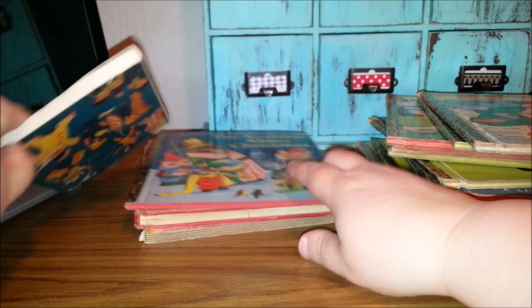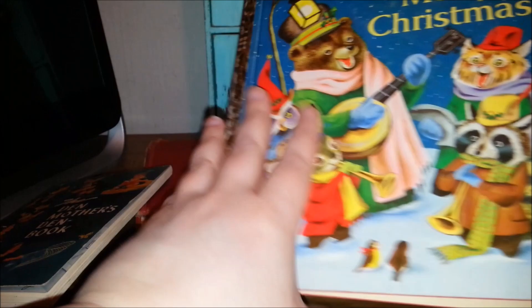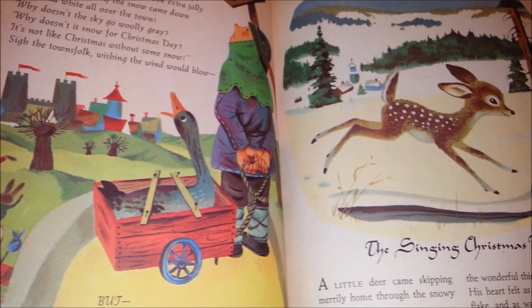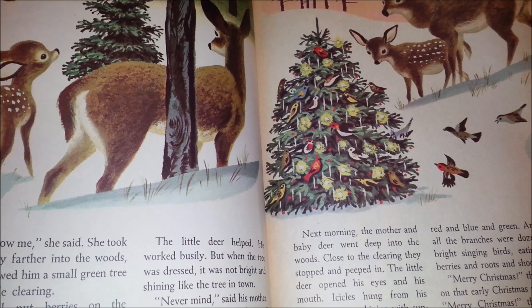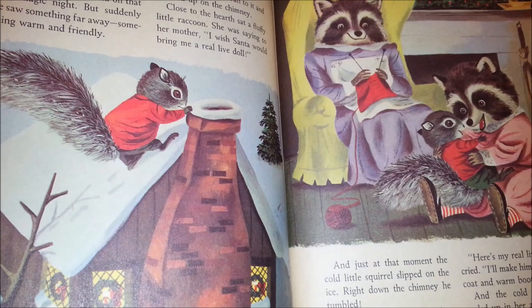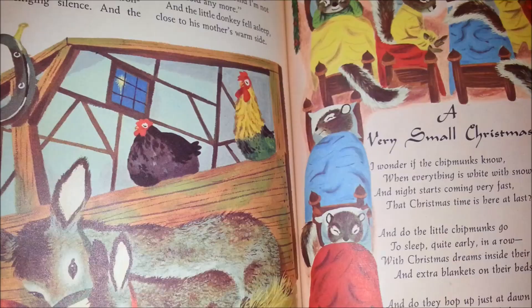The Animals Merry Christmas, 1953. Look at these graphics — the deer is so sweet. We have a Christmas tree in the forest, and the squirrel with the coat on. Oh my gosh. And the knitting raccoons. Maybe squirrels in their beds.